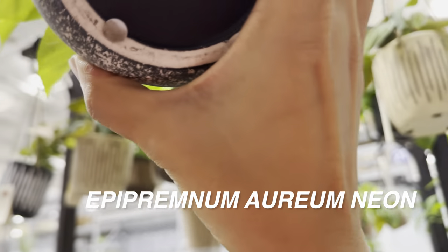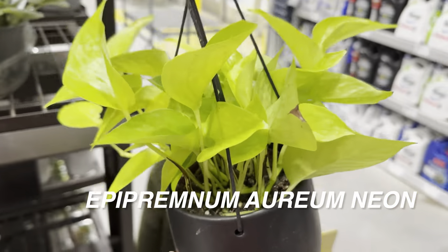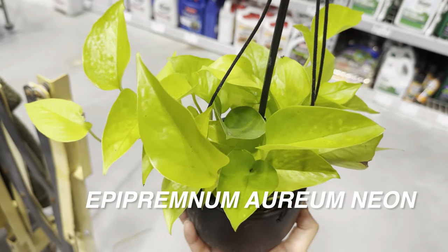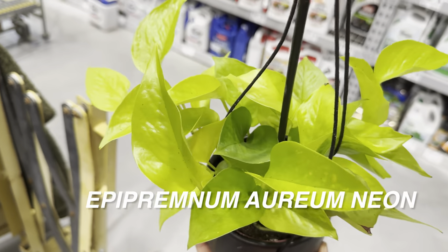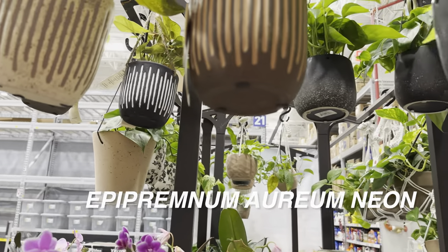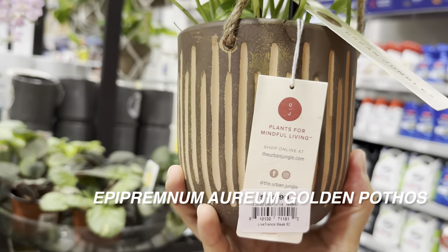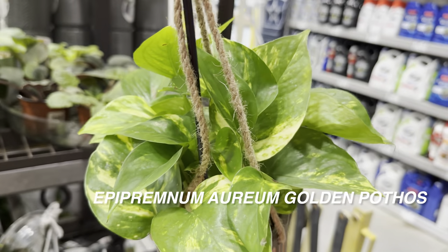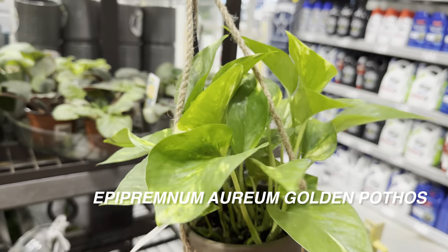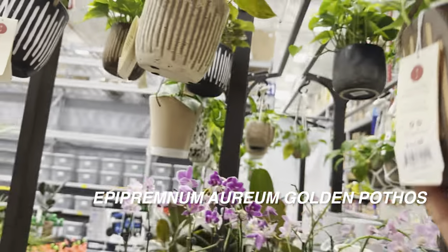There's another hanging basket — Epipremnum aureum Neon pothos for $16.98. I love the Neon pothos, it's probably one of my favorites — a toss-up between Global Green and Enjoy. I love plants with that neon color, like Philodendron moonlight, Neon pothos, Philodendron hederaceum Lemon Lime. There's also an Epipremnum aureum Golden pothos in a hanging basket — don't sleep on it. It tolerates lower light, grows fast, and propagates quickly.